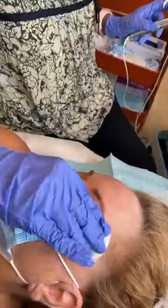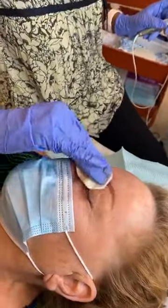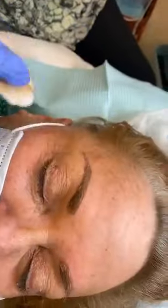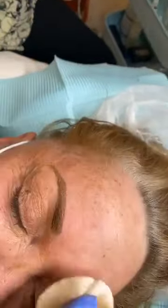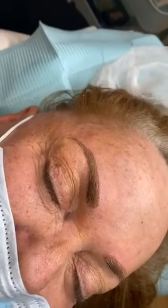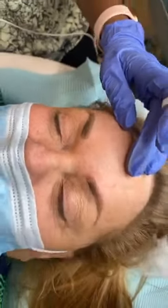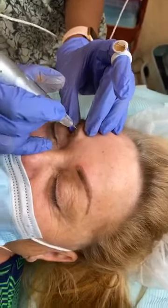Alright guys, she is finishing up on this brow over here. I will post the before and after so you guys can see the finishing effect, but this one is done completely and as you can see it's looking really nice — beautiful shape! Let me know how you guys like this, and if you'd also like more videos on this. Bye guys!